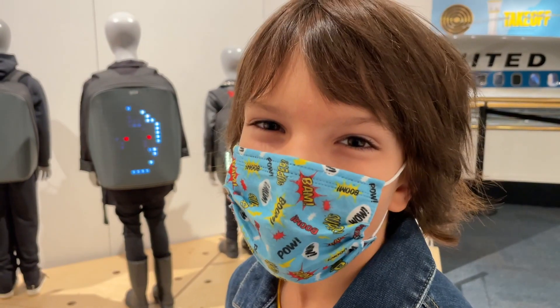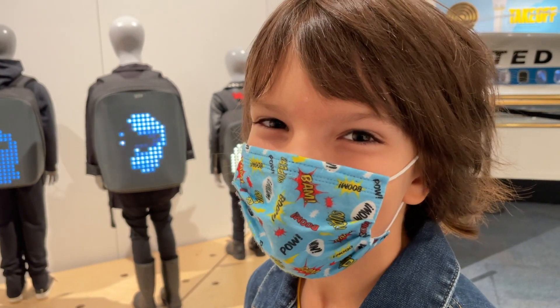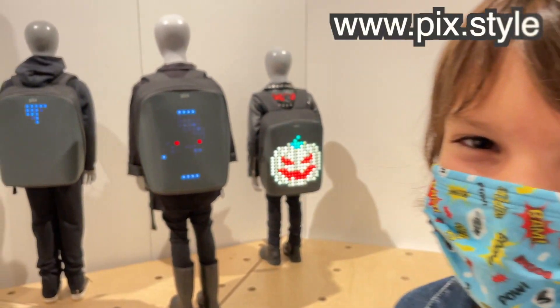Since I'm from Ukraine, I'm always so amazed and proud when I see Ukrainian scientists make cool things that change the world.